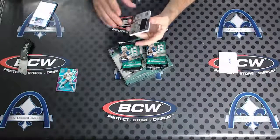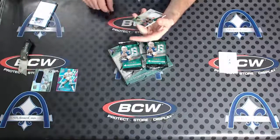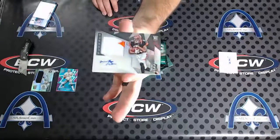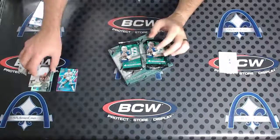Amari Cooper 199, yep 199. And Tyler Boyd rookie patch auto numbered to 99 — that's the true rookie patch auto right there, Tyler Boyd to 99 RPA.